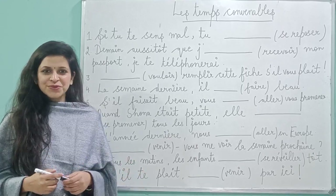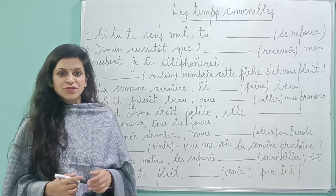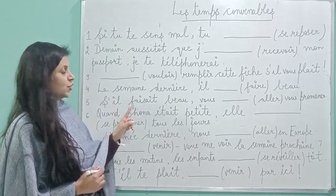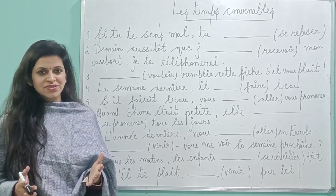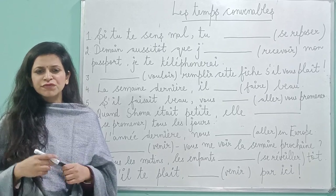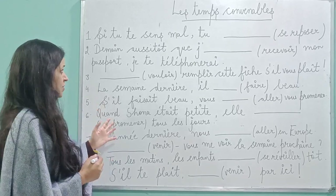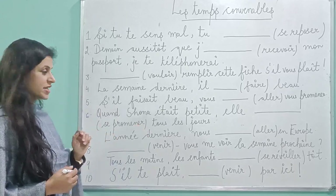Bonjour! Welcome back to my French YouTube channel. I hope that you are preparing well for your board exam. I am back again with a new video on convenient tense. I have been receiving a lot of messages related to convenient tense, but all you need to understand is that with a few tips, you will be able to attempt this question really well. So let's quickly jump into today's video.